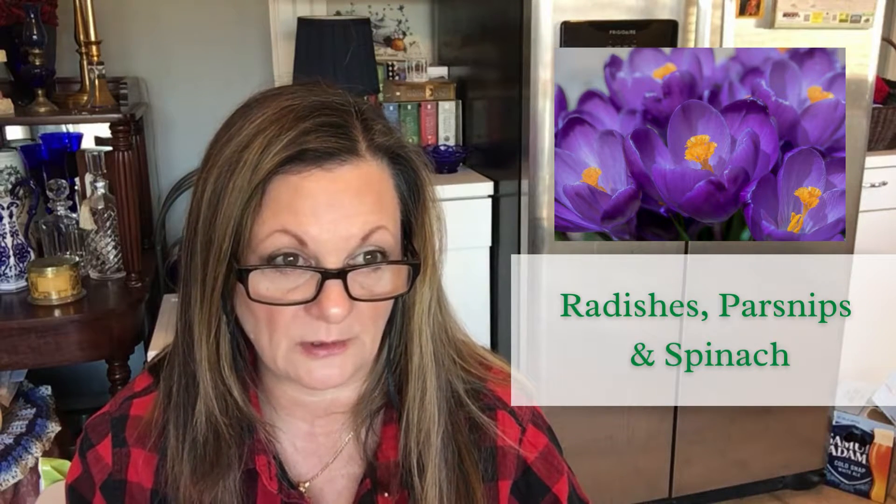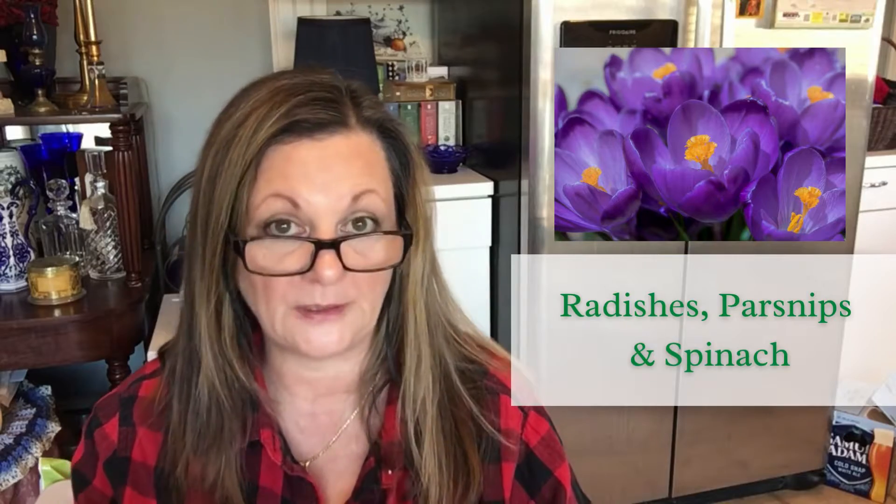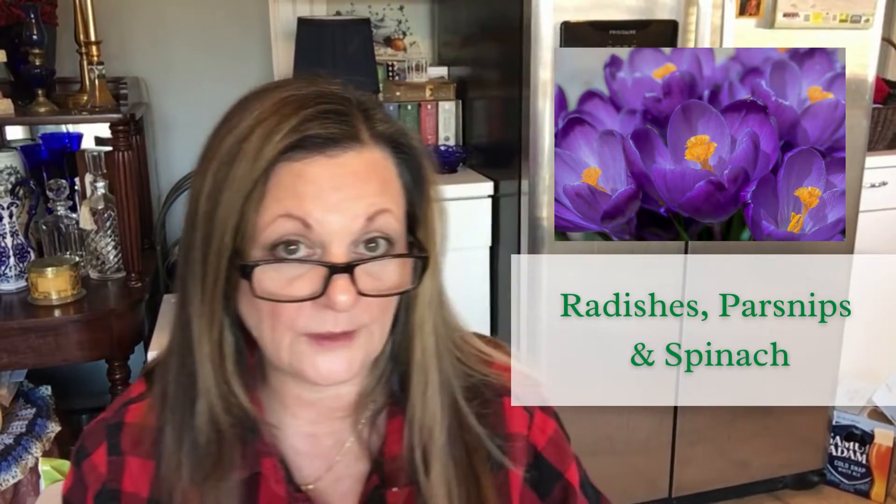Nature signs are different in every region; however, you should still relate to these examples. Here are some of the plants they're talking about: blooming crocus are your cue to plant radishes, parsnips, and spinach. That makes sense because radishes, parsnips, and spinach are some of the coolest, hardiest crops we can grow, and crocuses are the very first flower that appears here in late winter.